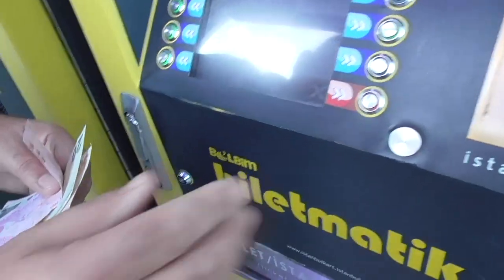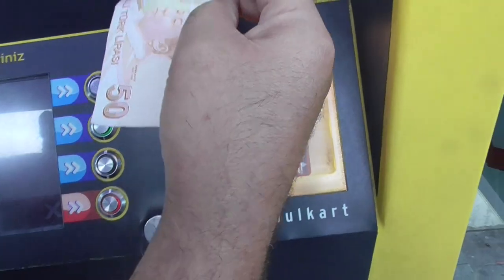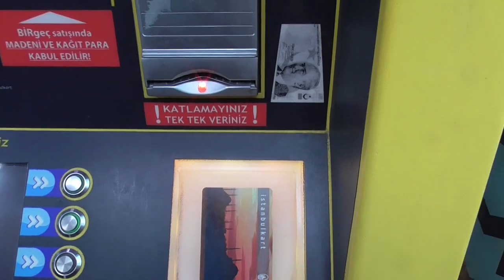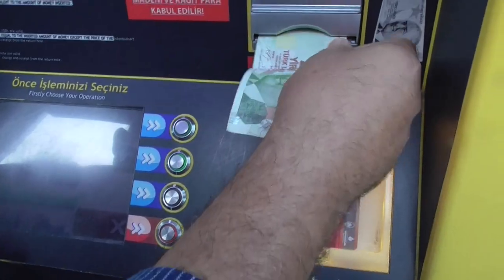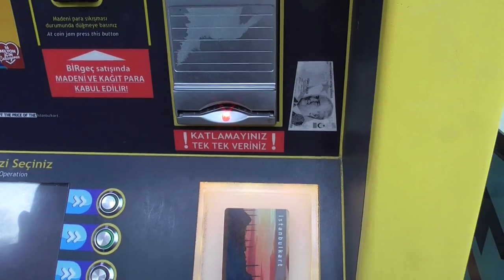Look down here. We have to put the money in from the right side. We have to say bye-bye — it's going in. Bye-bye money. Slot it up. There we go. Another 20.